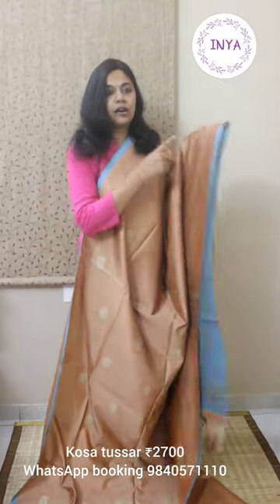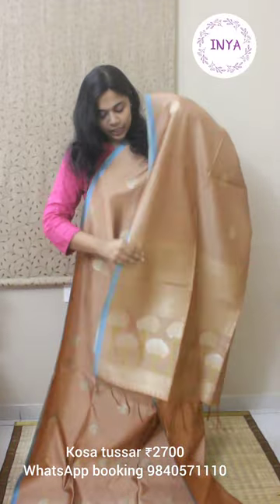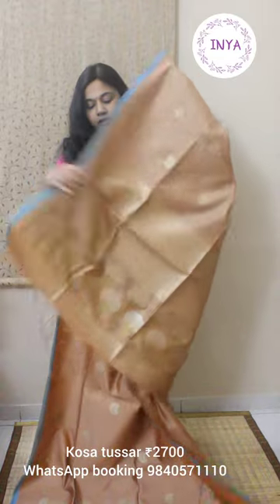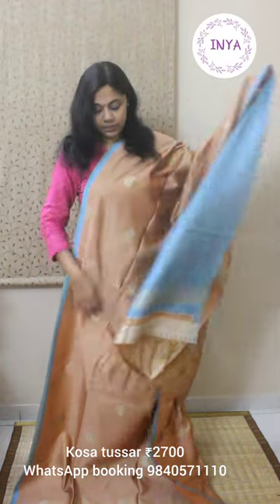Nice half-inch selvage border in light blue color on both sides. That's going to be the pallu — originally woven pallu — and this comes with the light blue blouse with weaving for the sleeves, finished with tassels.